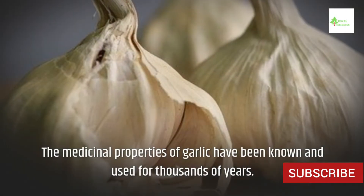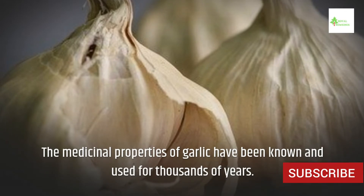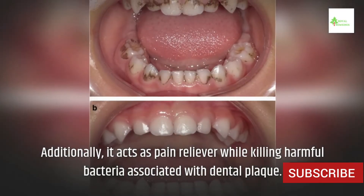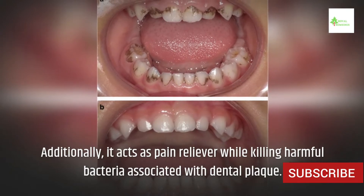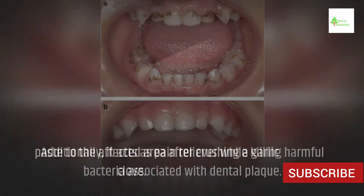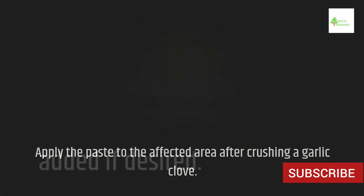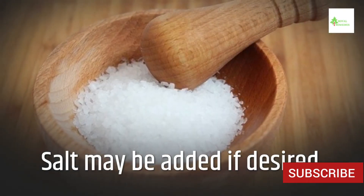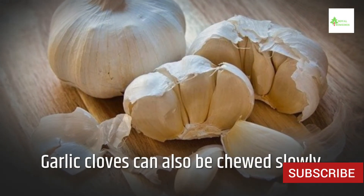2. Garlic. The medicinal properties of garlic have been known and used for thousands of years. Additionally, it acts as a pain reliever while killing harmful bacteria associated with dental plaque. Apply the paste to the affected area after crushing a garlic clove. Salt may be added if desired. Garlic cloves can also be chewed slowly.